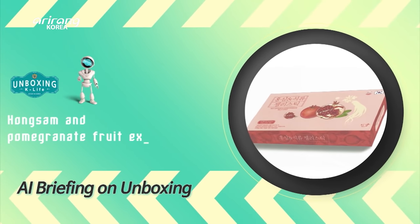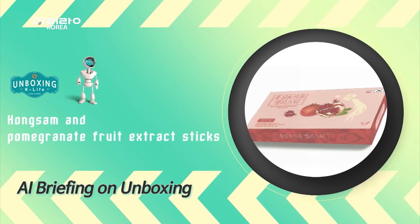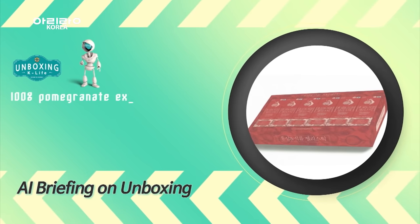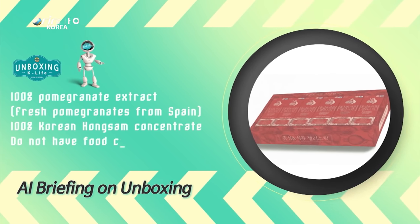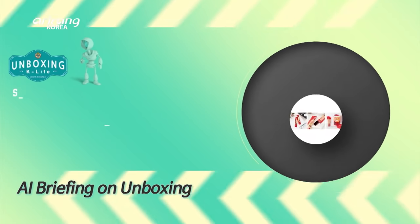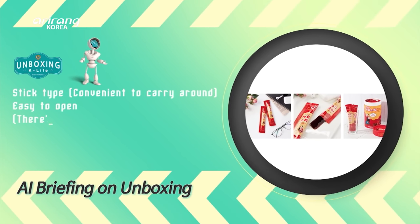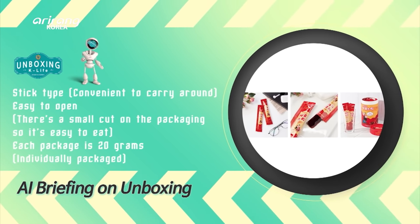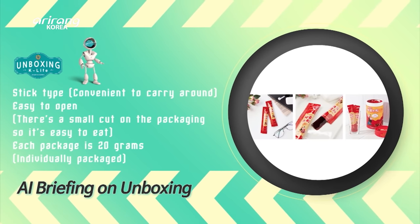We have Hongxam red ginseng and pomegranate jelly sticks, which are delicious and nutritional. The products are made with 100% pomegranate and Hongxam extracts. They are in stick form so you can enjoy them anytime and anywhere.